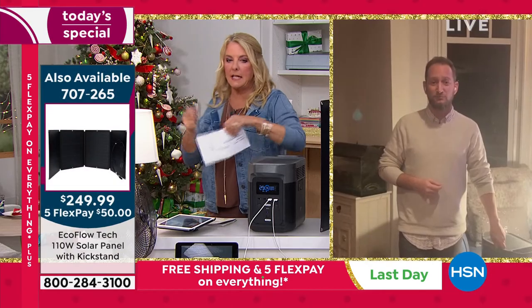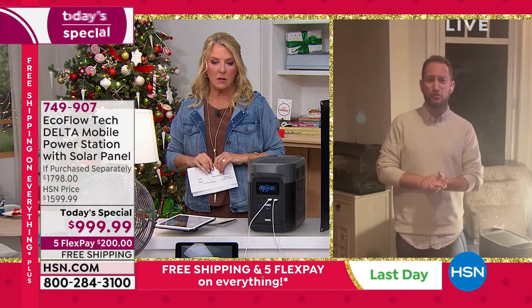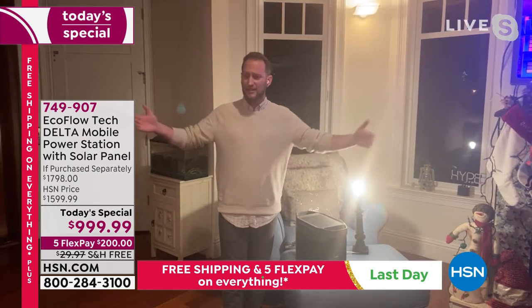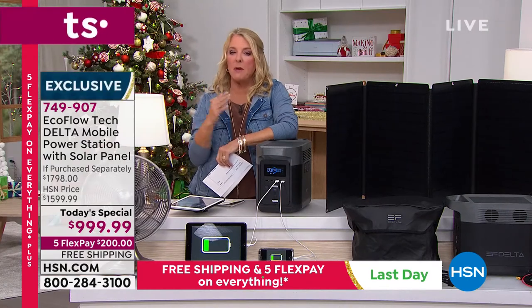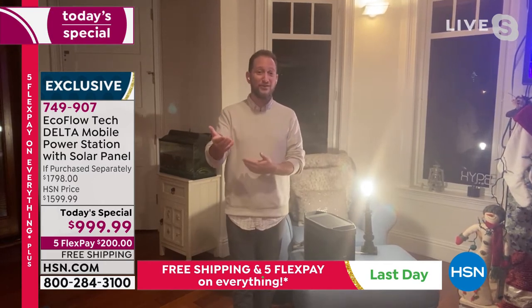Tom asks: how long is the cable on the solar panel? I would say it's a good three feet at least — enough room to put it outside the window while the unit stays inside. Another question: could you put it in the window and let the sun shine through, or is it better to have it in direct sunlight? Full disclosure — I'm not sure, but I want to test that tomorrow during the day show and may even hop on Facebook to get that answered.